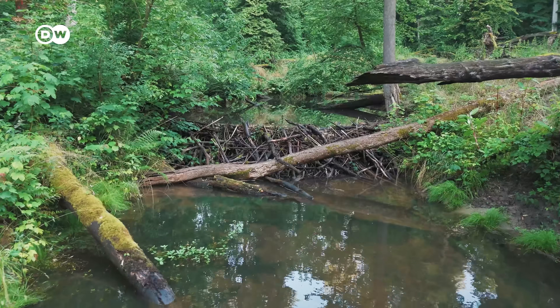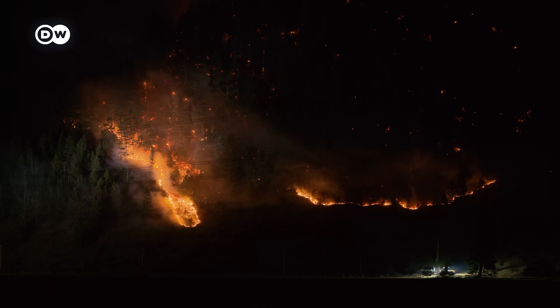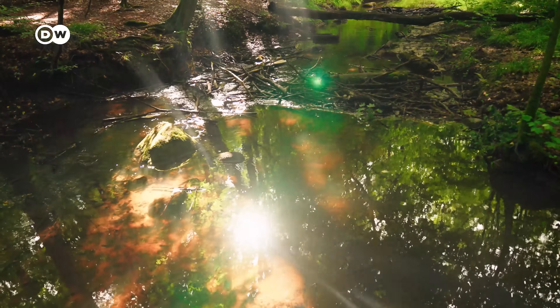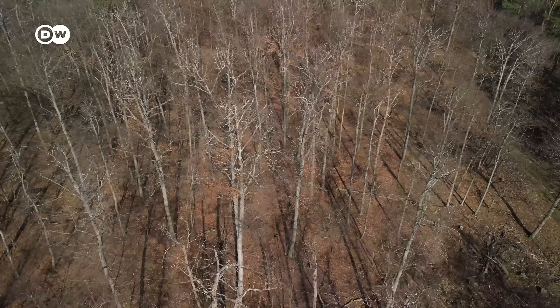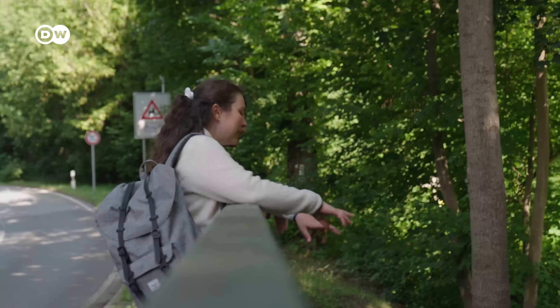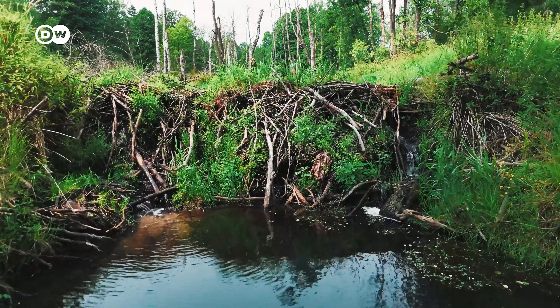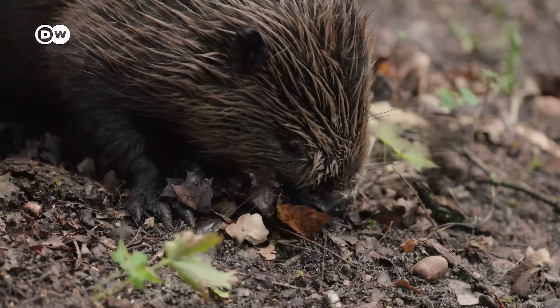These little guys are radically changing the landscape throughout Europe and the United States, protecting forests from fire and floods, and bringing back desperately needed groundwater after the worst drought in Europe's recorded history. They're also fixing problems that we humans simply can't manage to fix. There's a reason why they're called natural ecosystem engineers, because they really know what they're doing.